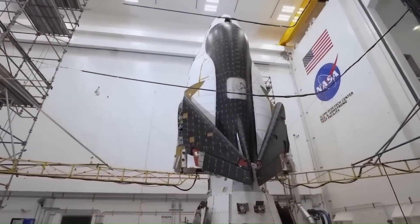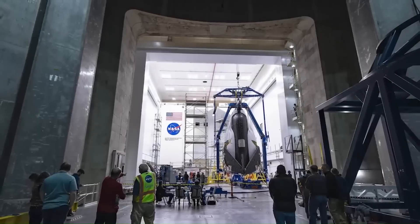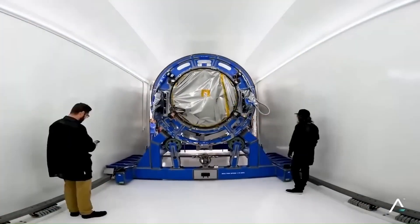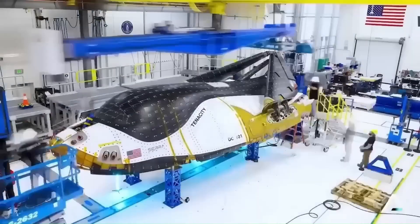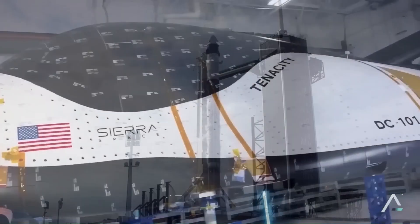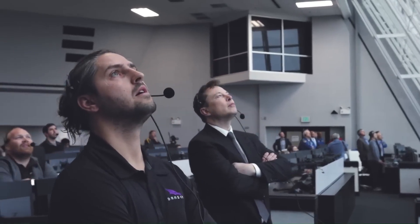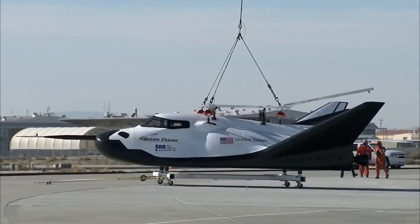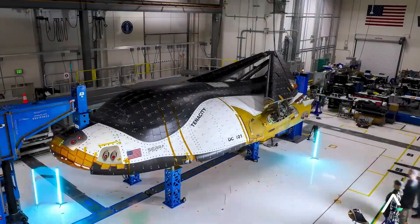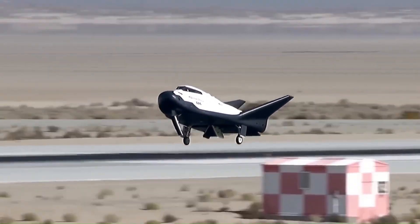At Kennedy Space Center, engineers placed Dream Chaser inside a special test facility to check how all of its electronic systems behave when exposed to different electromagnetic signals. Every spacecraft generates its own electrical noise, and if that noise interferes with navigation or communication systems, the mission can fail instantly. During the tests, Dream Chaser successfully showed that all of its computers and control systems can operate at the same time without interfering with each other.